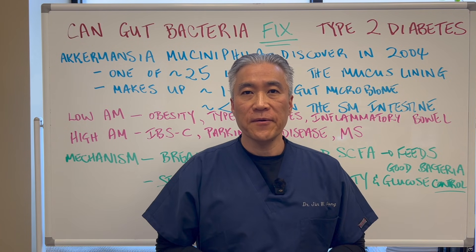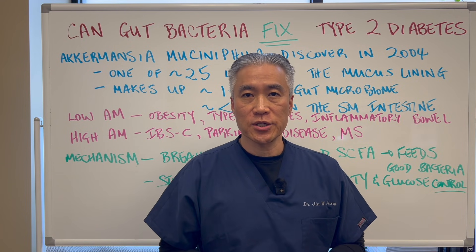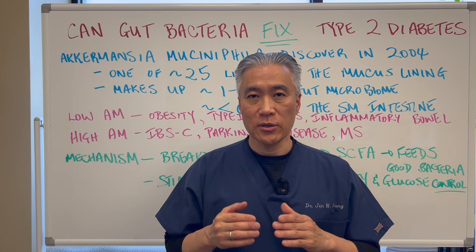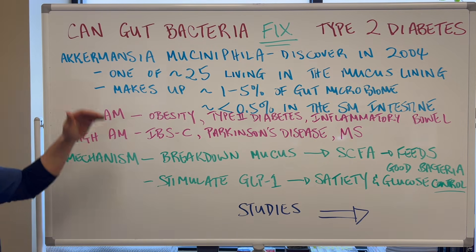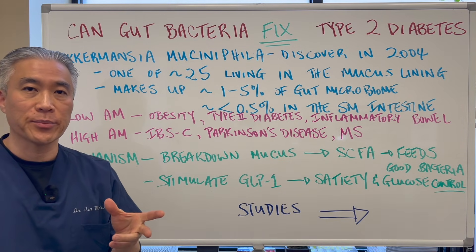Can gut bacteria fix type 2 diabetes? Welcome back. This is Dr. Jin Sung, where clinical excellence meets excellent results. So let's get right into this video. Can gut bacteria fix type 2 diabetes? This is the burning question.